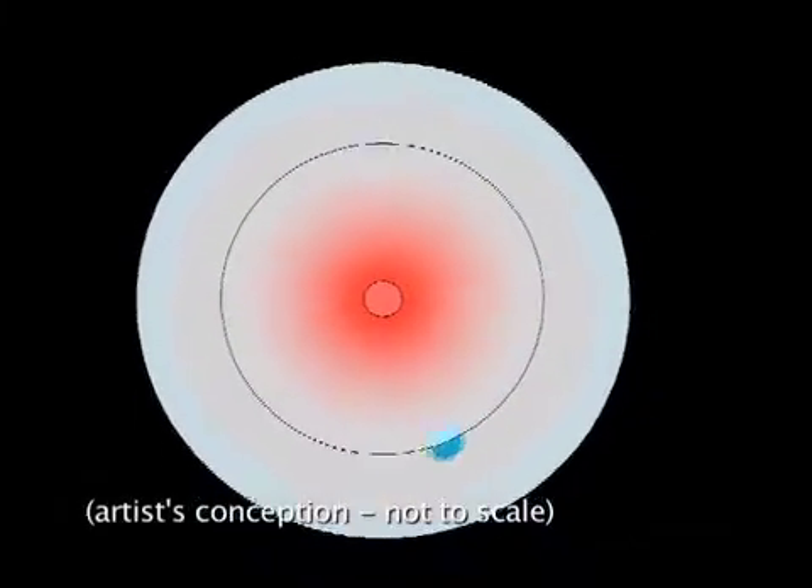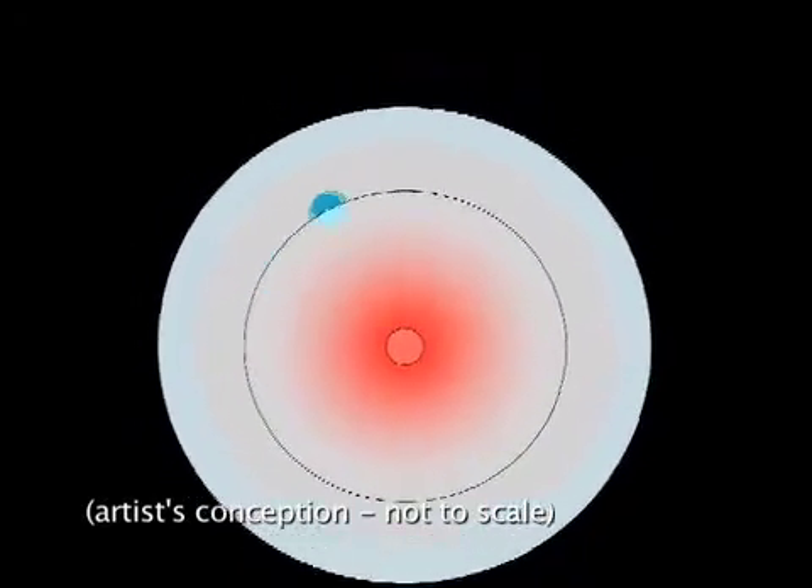Everywhere you have liquid water, you have life. The amplitude and phasing of the star's subtle gravitational reactions allow researchers to determine a planet's mass and orbital period.